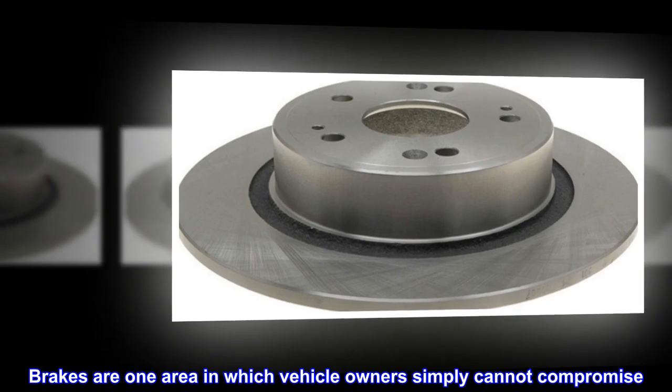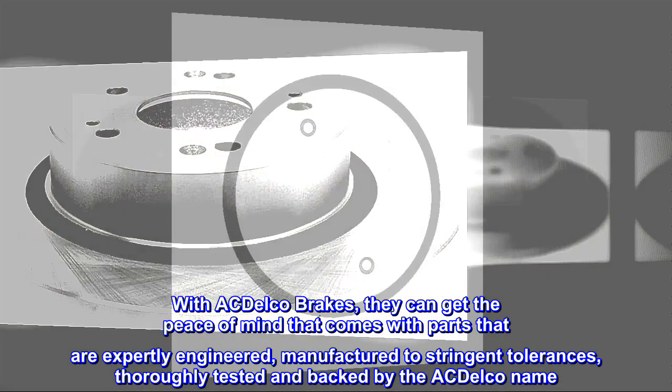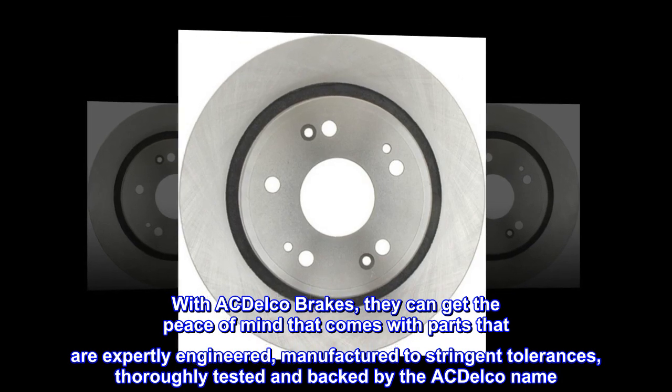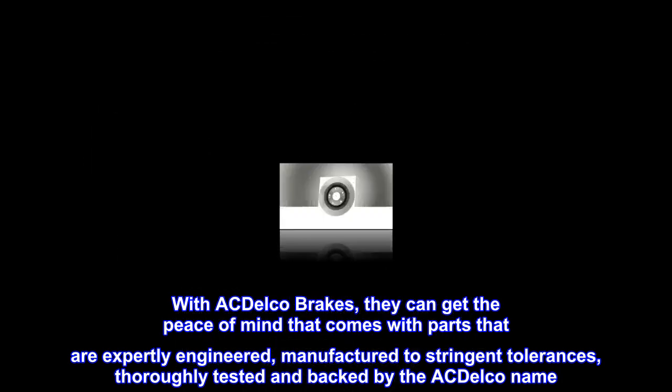Brakes are one area in which vehicle owners simply cannot compromise. With ACDelco brakes, they can get the peace of mind that comes with parts that are expertly engineered, manufactured to stringent tolerances, thoroughly tested, and backed by the ACDelco name.